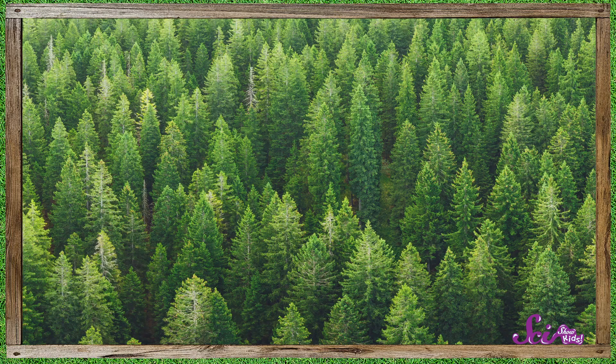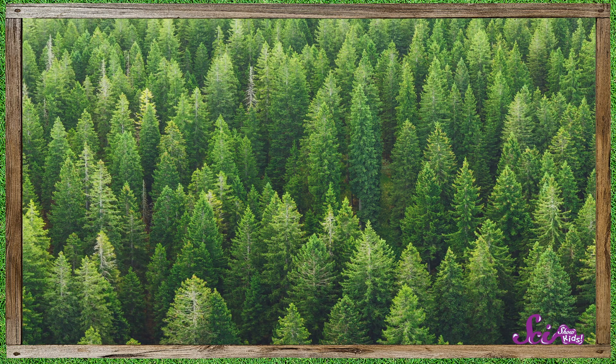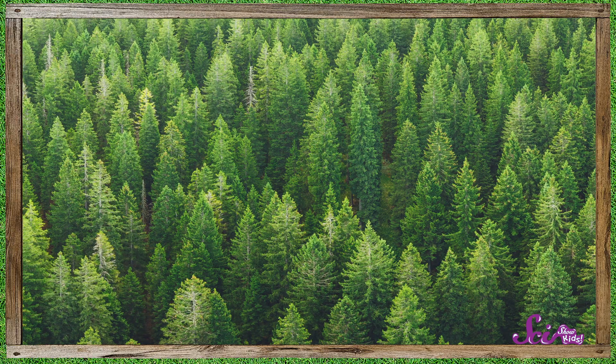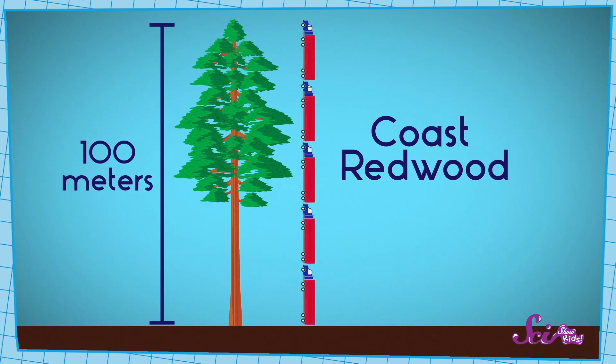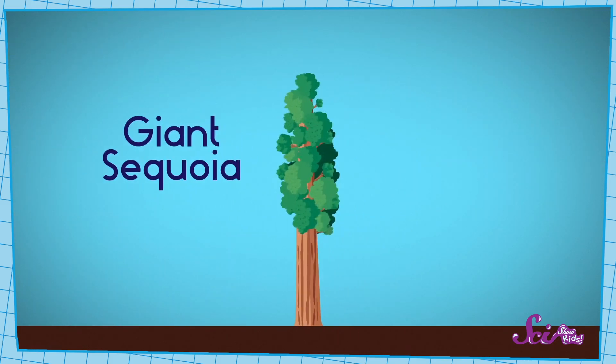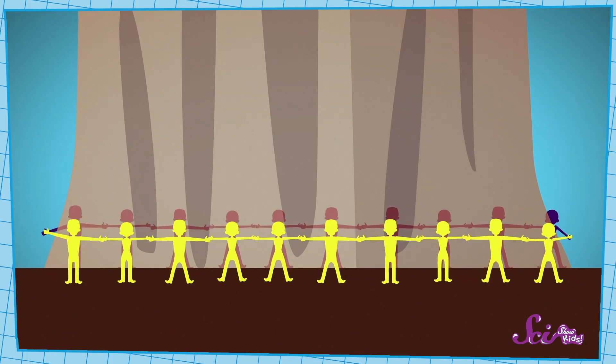Those pine trees we have growing near the fort are also conifers. We know because they have needley leaves and they make pine cones! You may have seen conifers growing around where you live, too. But what really sets redwoods apart from pine trees and other conifers is how big they can grow. Redwood trees can grow over a hundred meters tall — that's like if you stacked five 18-wheeler trucks up longwise. And their trunks are so wide, it can take more than 15 grownups to reach their arms all the way around just one tree!